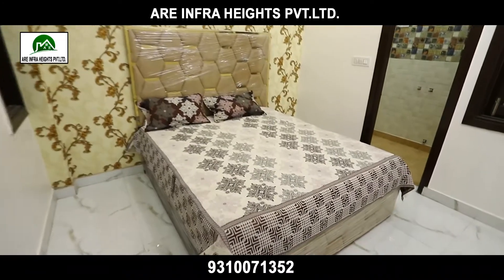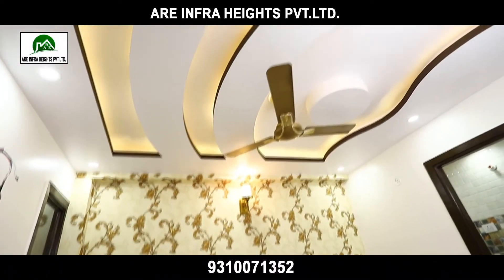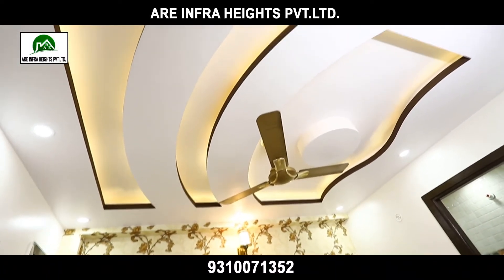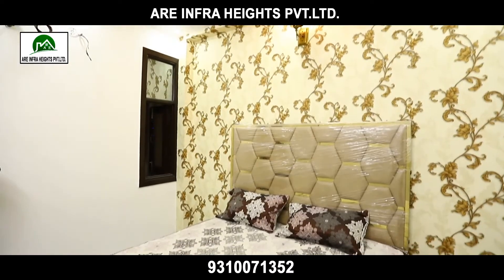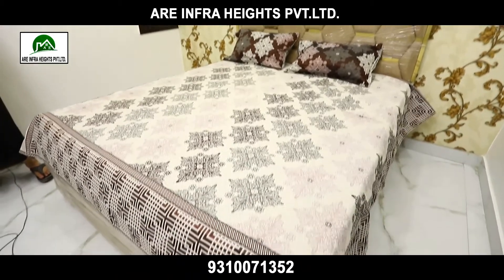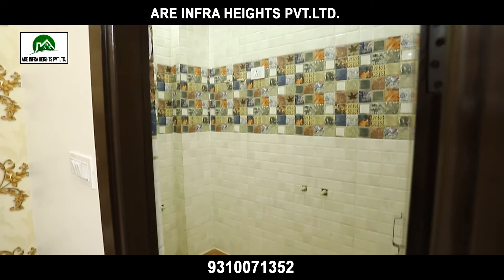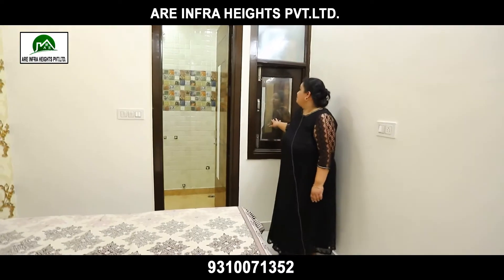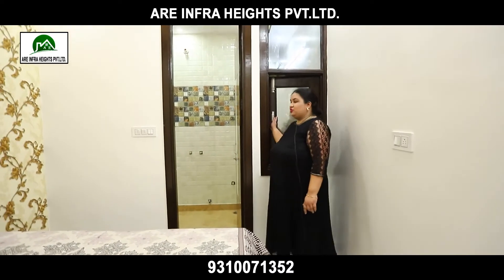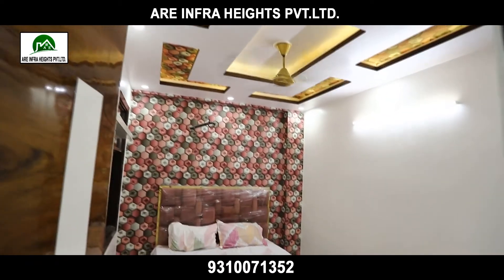This is our first bedroom. I would like to focus on the designer ceiling — there are very well-cut designs, beautiful wallpaper on the wall, designer beds that are extremely comfortable with all modern facilities. We have an attached bathroom and there is also a ventilation shaft so there is no issue with ventilation.